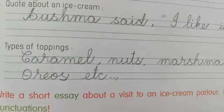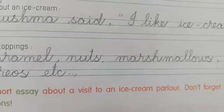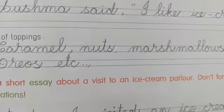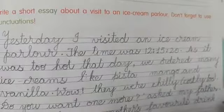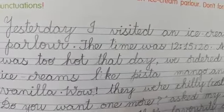Types of toppings — different toppings like caramel, nuts, marshmallows, Oreos, etc. I have written some; you can write any toppings of your favorite. And after that, you have to write an essay about your visit to an ice cream parlor, using punctuation marks also while writing.